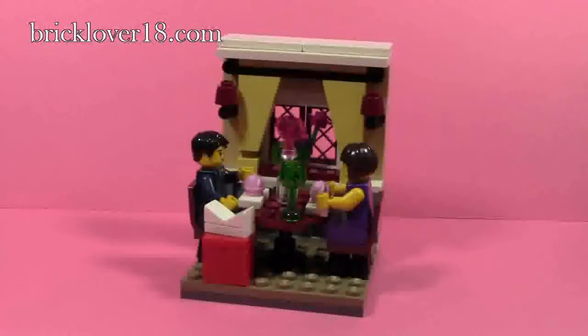Hey everybody, Forclover 18 here today with the Valentine's 2015 exclusive holiday set. This set is only available on LEGO Shop at Home and in LEGO brand retail stores. Set number 40120, this 114-piece set includes two minifigures and of course the Valentine's Day scene.